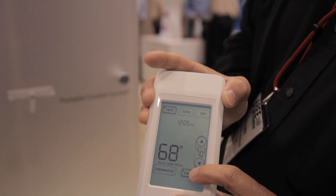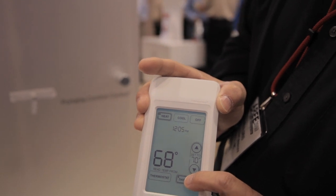Another nice feature: a lot of times in a home you'll have an area that never heats or cools just right. So you can bring this device into that area of the home, hit a button on the thermostat, and it is now sensing from there instead of the thermostat. Wherever you are in the home, you can be nice and comfortable all the time.